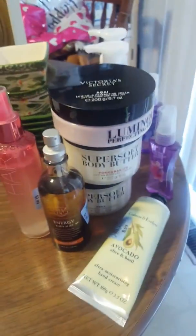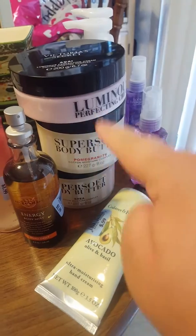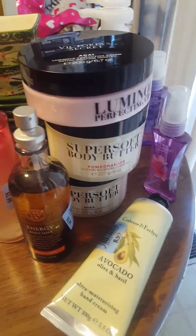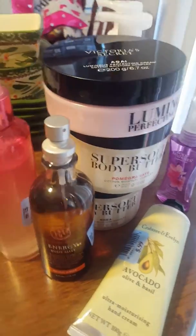The only thing I'm reselling from all these products right here are the Victoria's Secret — these three creams — because I just don't want those. And this right here as well. They sell for quite a bit of money, so I'm going to resell those.